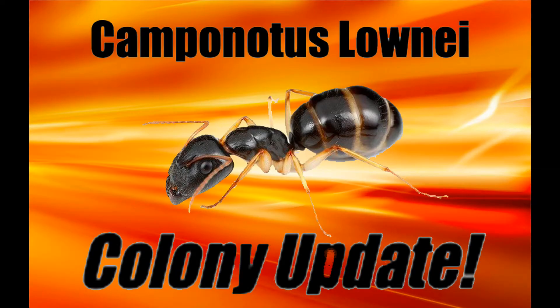Welcome back to another Antco update video. Today we'll be looking at one of my most successful colonies, my colony of Camponotus lonei, or sugar ants.